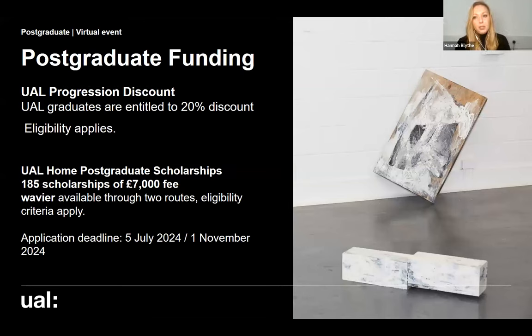In terms of postgraduate funding opportunities: if you are a UAL graduate, you are entitled to a 20% discount on your tuition fees. If you're a home fee payer, there are 185 scholarships available at £7,000 each, taken off your tuition fees, with two routes of application — one means-tested and one direct application. When you make your application, we will send you information about all the different postgraduate funding opportunities and the associated deadlines.